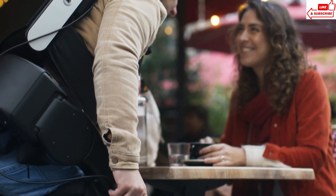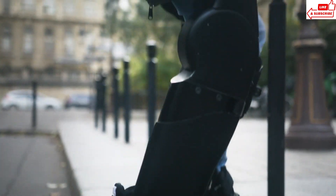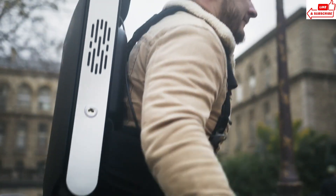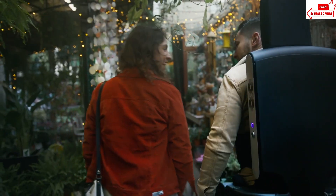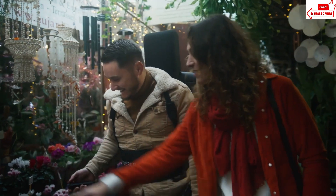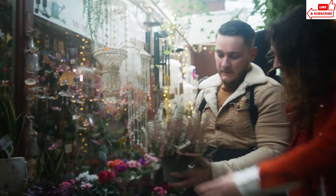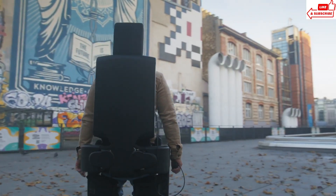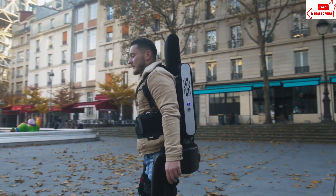Before WanderCraft, I felt like I was confined to a wheelchair. But now I can stand up and walk alongside my loved ones, experiencing the world in a whole new way. WanderCraft isn't just a piece of equipment, it's a game-changer. It's given me back my independence and confidence. WanderCraft isn't just about mobility, it's about empowerment — giving individuals the opportunity to live life to the fullest, regardless of their physical limitations.